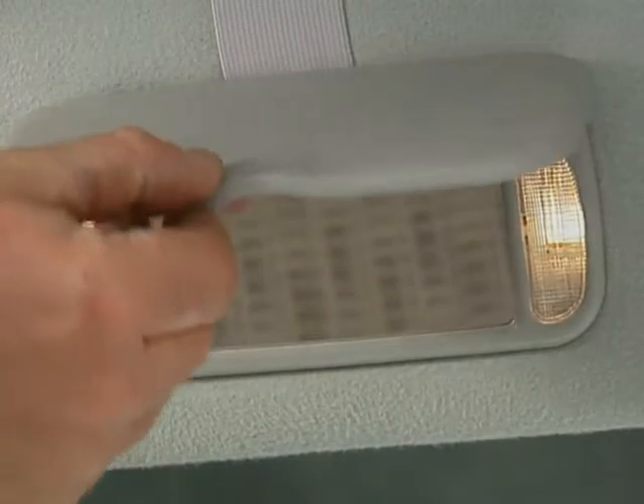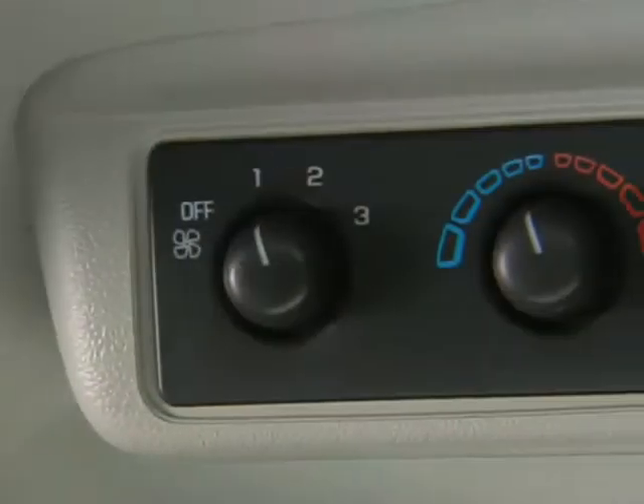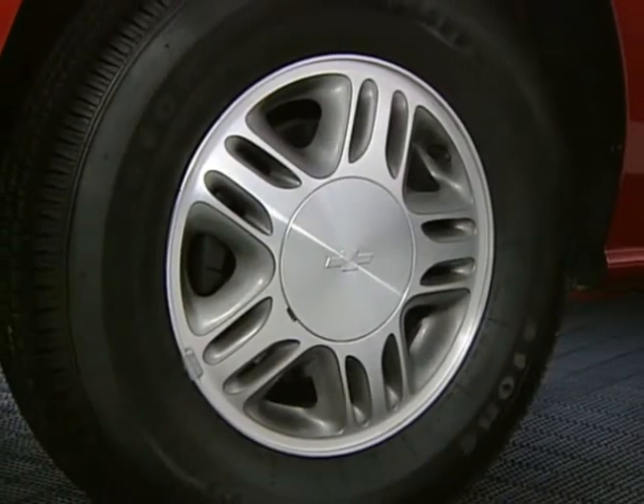The easy order package also includes driver and front passenger illuminated visor vanity mirrors, rear air conditioning, luggage roof rails, and 15-inch cast aluminum wheels.